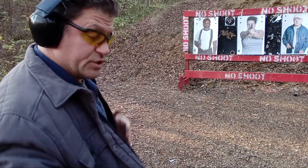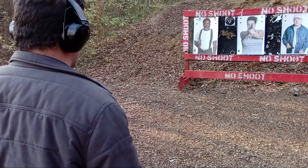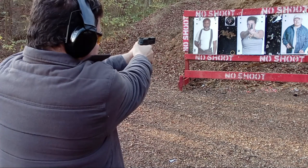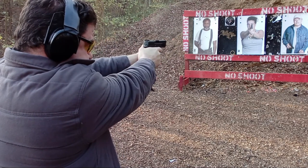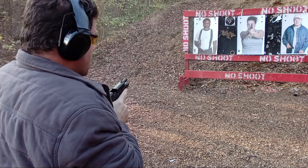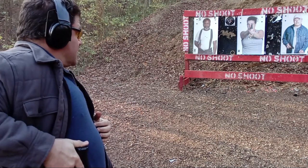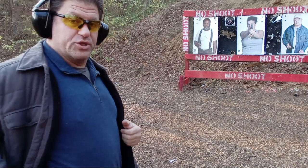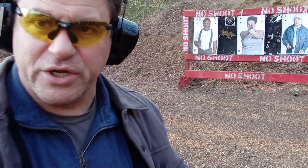I'm going to do some drills on these three bad guys at 7 yards without moving, just to get a little more used to the recoil impulse. I think I threw that last shot left — didn't get the best draw. Using a Tulster outside-waistband holster; use code DanTheWolfman for 15% off.